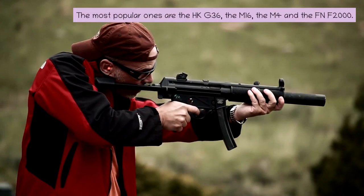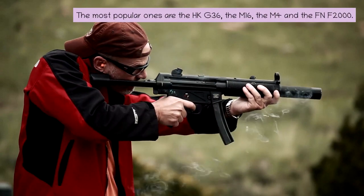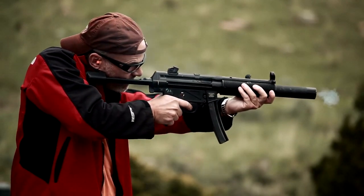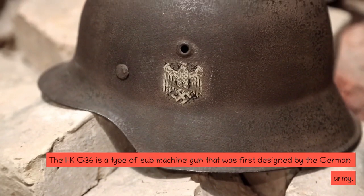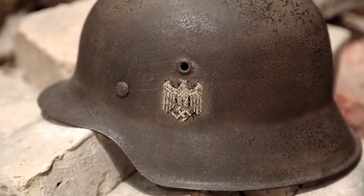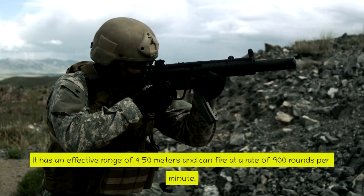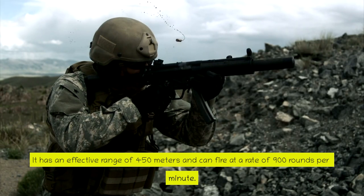The most popular ones are the HK G36, the M16, the M4, and the FN F2000. The HK G36 is a type of submachine gun that was first designed by the German Army. It has an effective range of 450 meters and can fire at a rate of 900 rounds per minute.